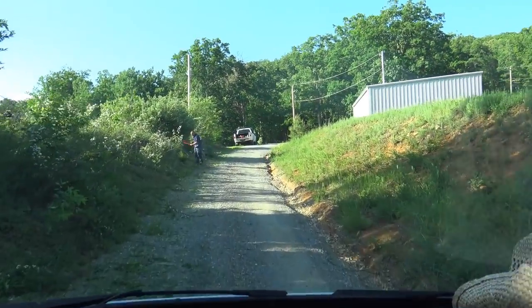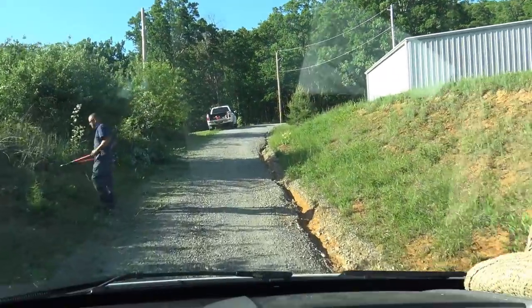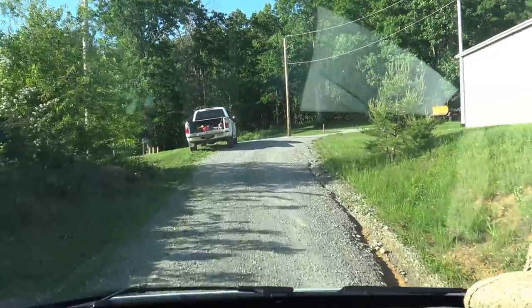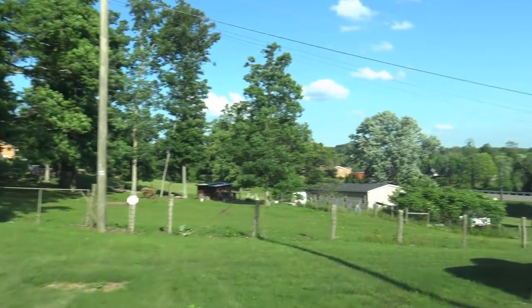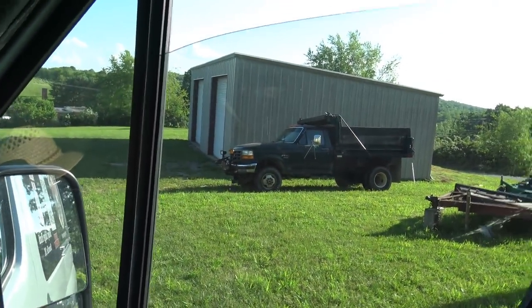All right folks, we're pulling up here to this spot. It's a little bit rough getting in and out of here. Hard to get in and out with the van. That guy was all smiles. All right, right there is our diesel truck — let's get out and take a look at it.